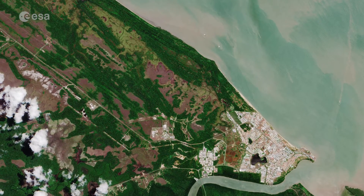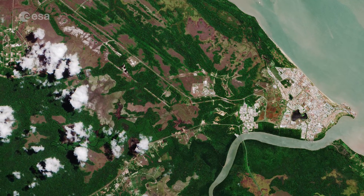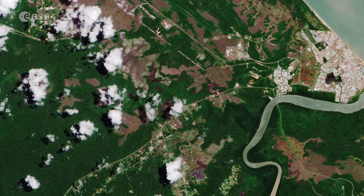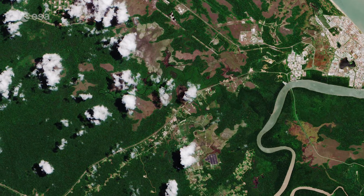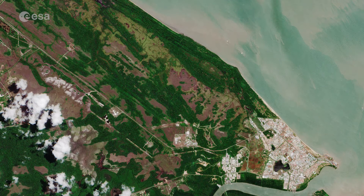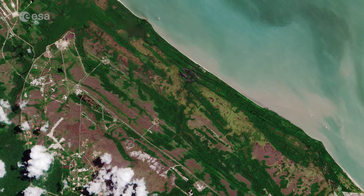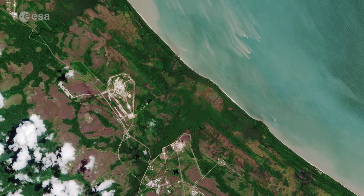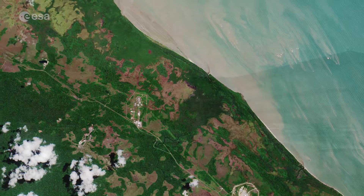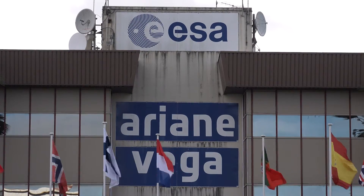Long, white, sandy beaches line the town's ocean coast, while the riverbank and inland area consists mostly of mangrove and dense tropical rainforests. Just northwest of Kourou lies Europe's spaceport, chosen in 1964 by the French government as a base from which to launch satellites, and currently home to ESA-developed rocket families Ariane and Vega.